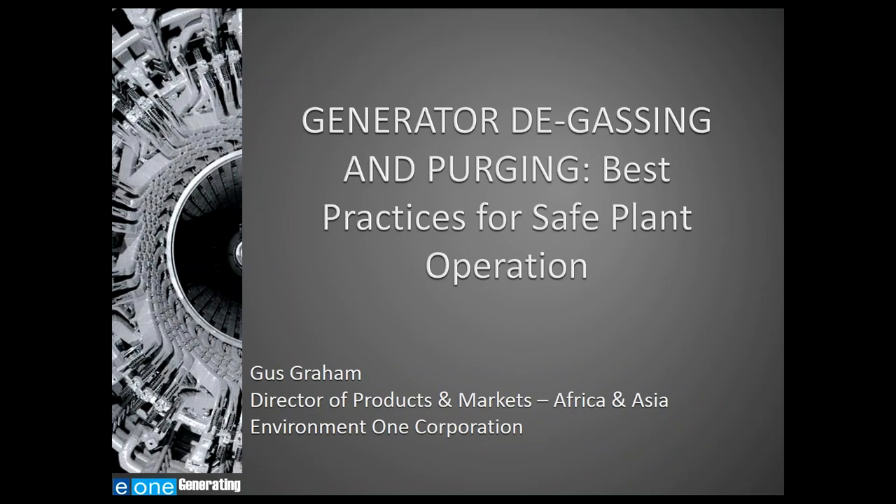Catastrophic events have reinforced the critical importance of safety and risk mitigation strategies in power plants worldwide. This webinar discusses the challenges that today's operators face, including the reduction of well-trained plant personnel and planning for emergencies. It will give you a preview of what to expect at the upcoming Generator Auxiliary Systems Symposium, slated for July 30th to August 1st in Saratoga Springs, New York, co-hosted by Environment One and Energy Tech Magazine.